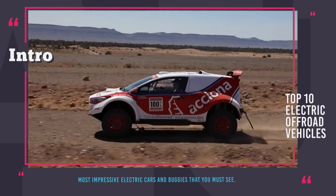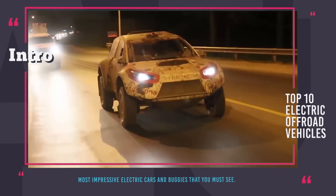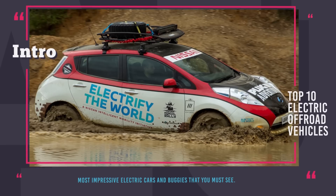But wait a second, before we show you the video consider subscribing to our channel. We guarantee informative automotive content at least twice a week. Enjoy the ride!